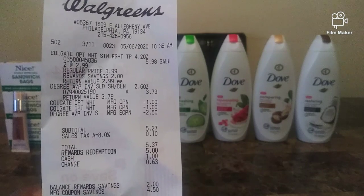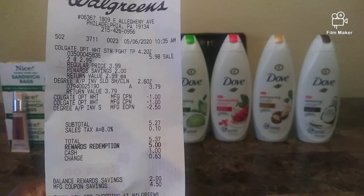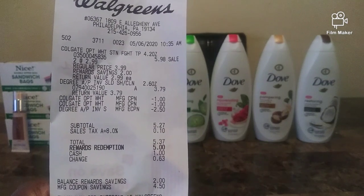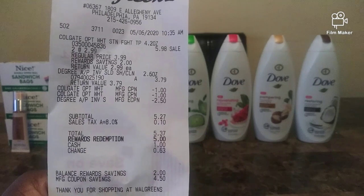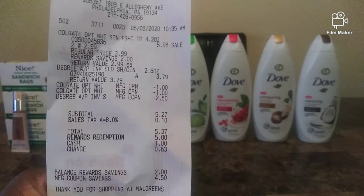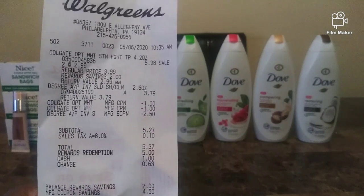On the receipt it's $5.98, and I used two $2 off one Colgate manufactured coupons. The total was $5.37, I used 5,000 points, and I only paid $0.37 — but I got back 4,000 points. That is a great deal!